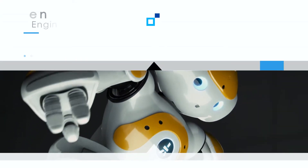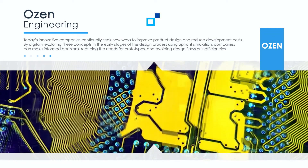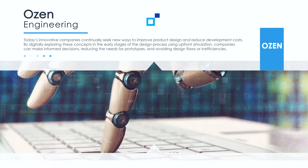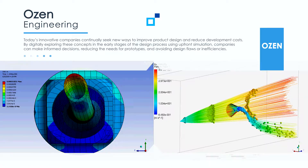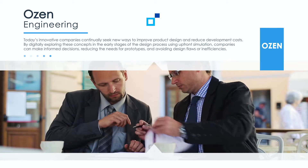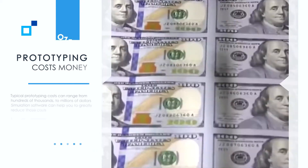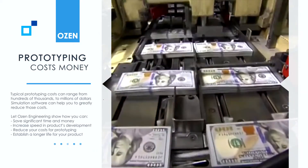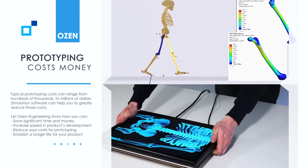Today's innovative companies continually seek new ways to improve product design and reduce development costs. By digitally exploring these concepts in the early stages of the design process using upfront simulation, companies can make informed decisions, reducing the need for prototypes and avoiding design flaws or inefficiencies. Typical prototyping costs can range from hundreds of thousands to millions of dollars. Simulation software can help you to greatly reduce those costs.